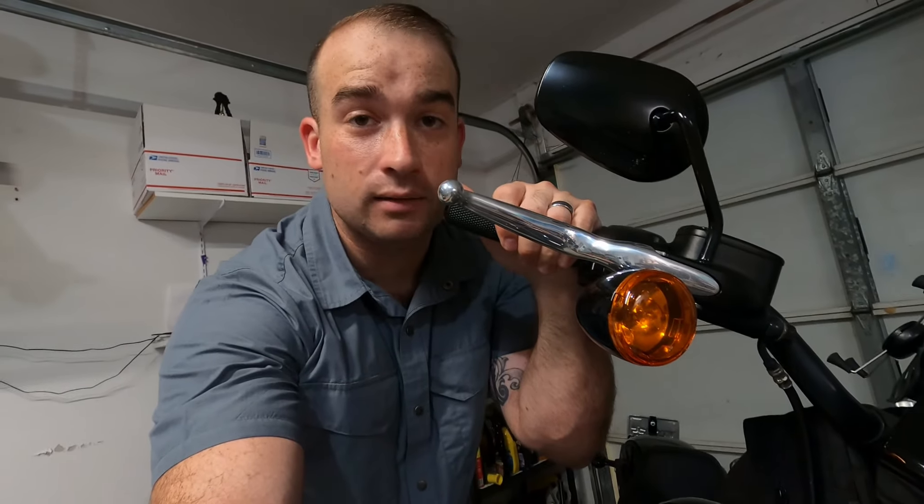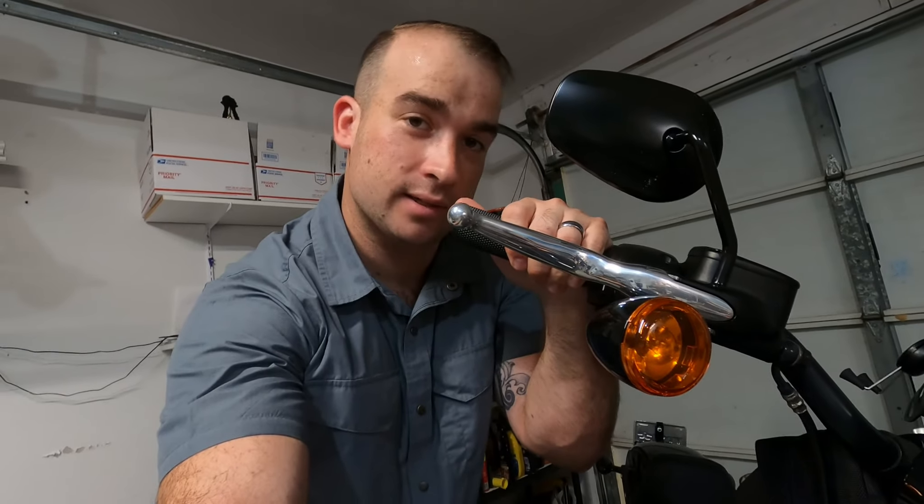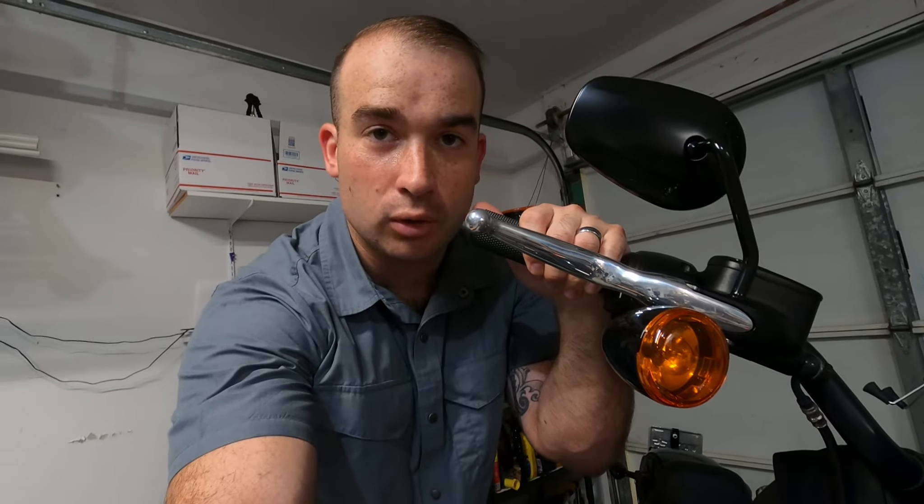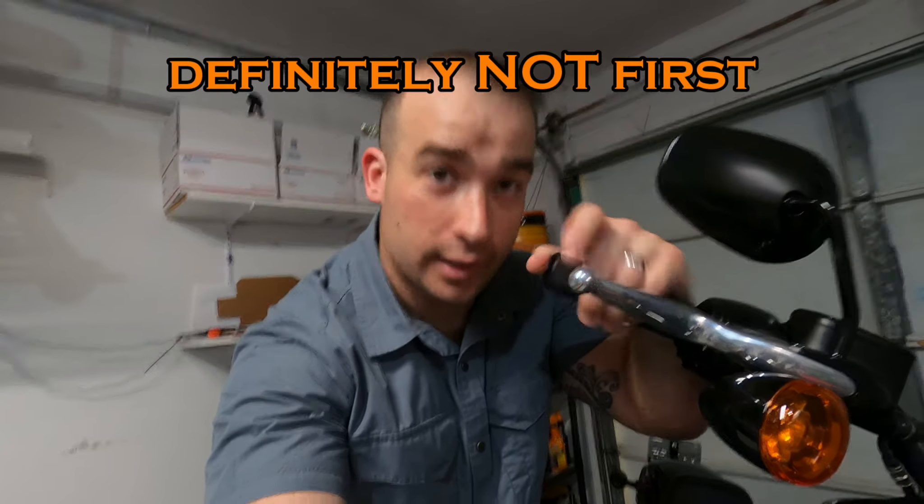Do you like being seen? Are you a fan of not being hit? Do you like increased visibility in dark to no light conditions? Well then, LED lights are going to be next on the list for you. They can be had for fairly cheap depending on which one you get and they are super simple. Almost all of them are plug and play and even a monkey could put it on the bike. This applies to cruisers, sport bikes, cars, anything. LED lights are the way of the future.